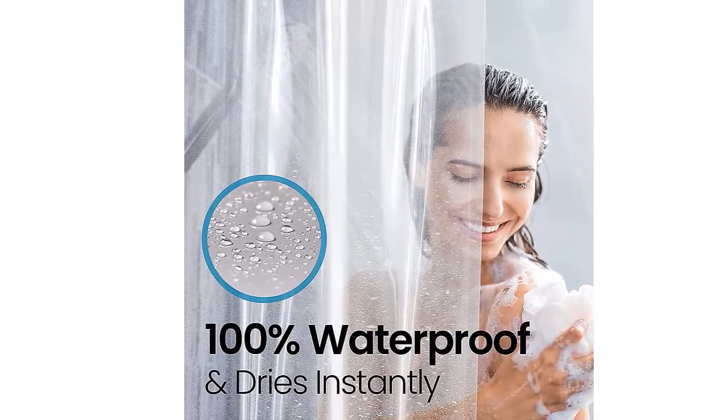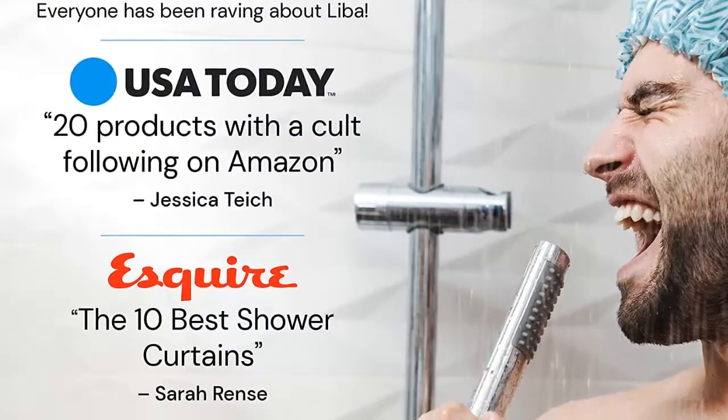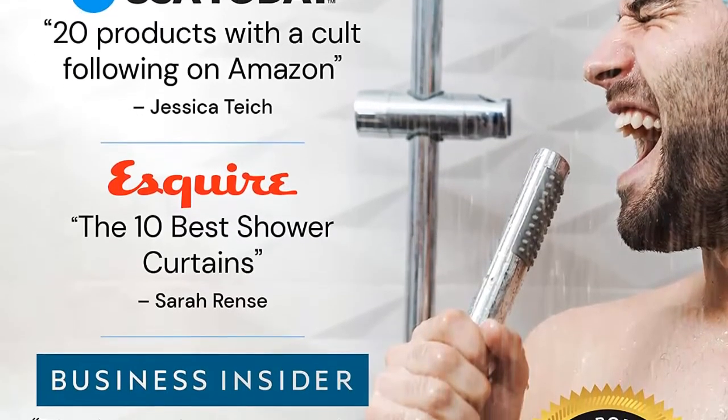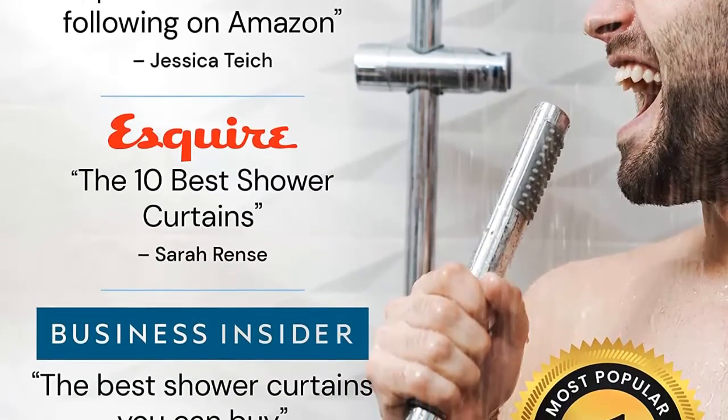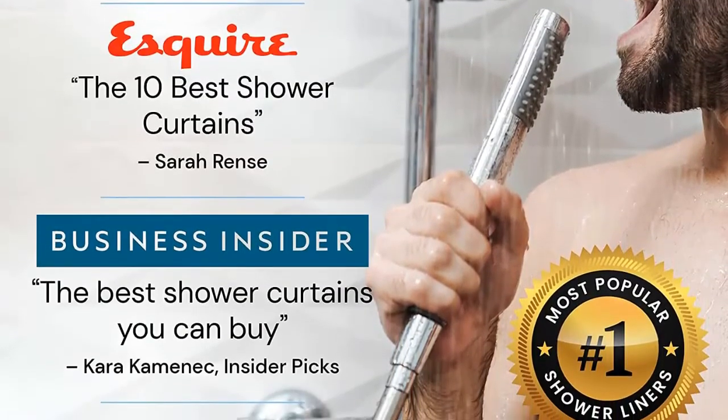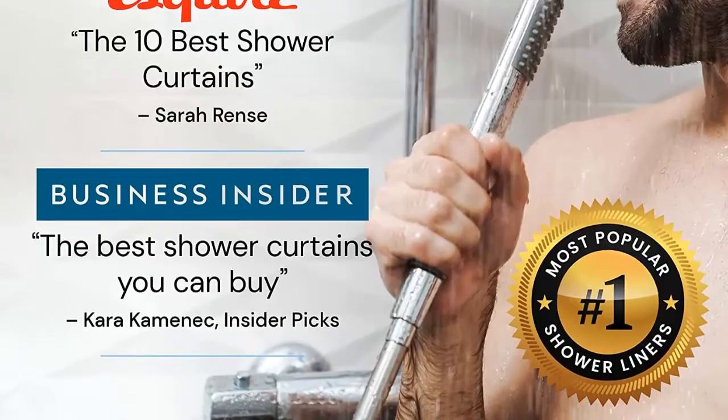Reinforced to reduce strain, rips, and tears — grommets help your curtain last through everyday use and removal for washing. Both weighted magnets and ultra-smooth Piva material are designed to promote water bead formation, allowing water to swiftly roll off the surface.